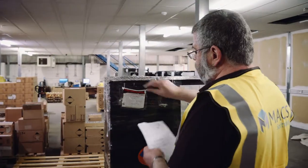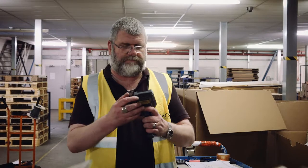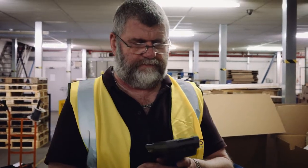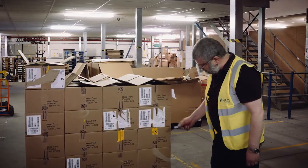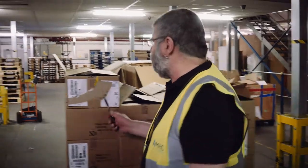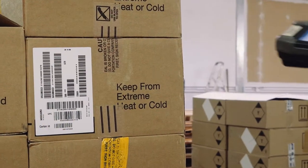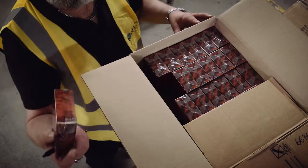Stock then needs to be checked against the PO. The operative will scan a product barcode. This allows the Max WMS system to give a list of POs where that product is found, allowing the operative to easily identify the correct PO. The operative will select the correct PO and finish scanning all item barcodes. This process is often referred to as checking actual versus expected stock.